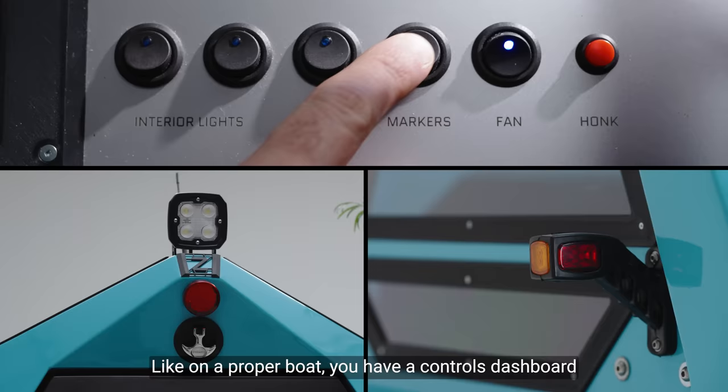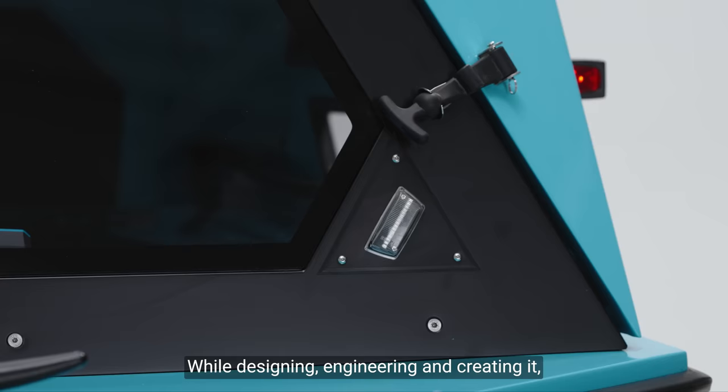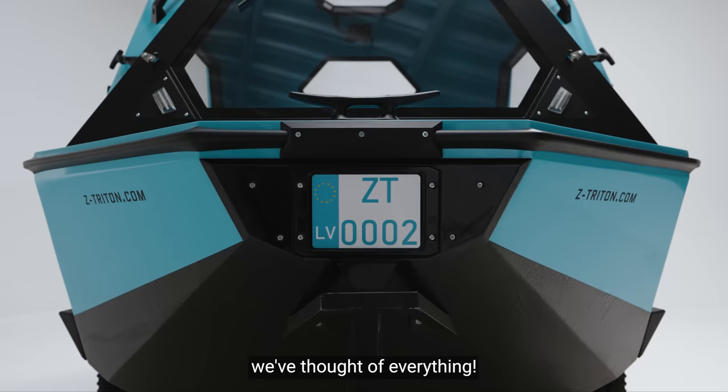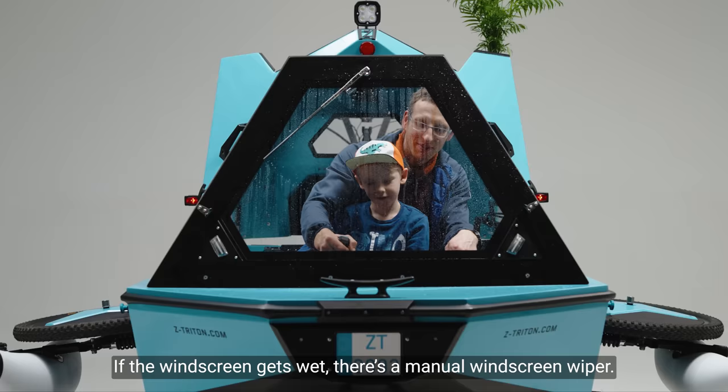Like on a proper boat, you have a controls dashboard to be in complete charge of the vehicle. While designing, engineering and creating it, we've thought of everything.